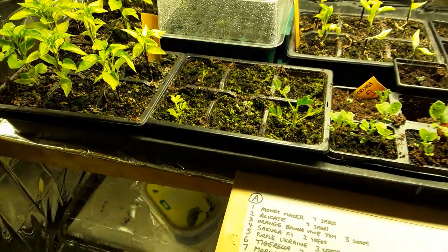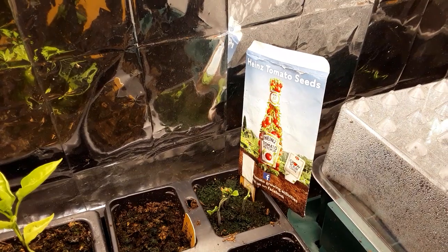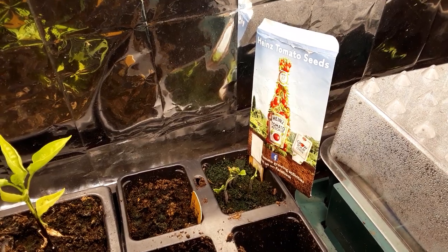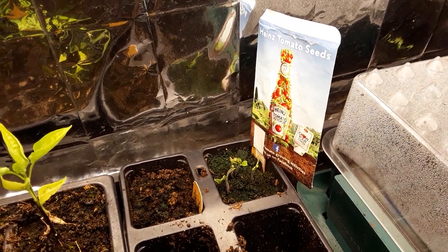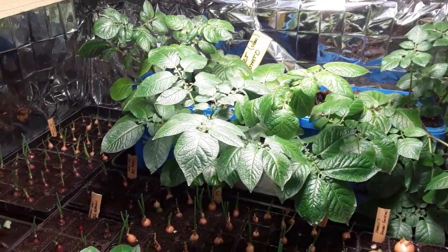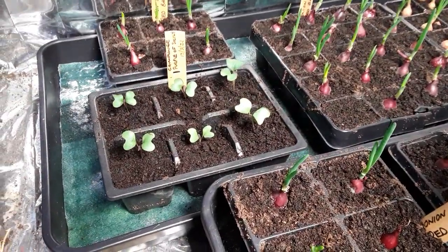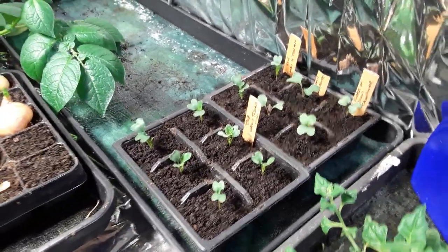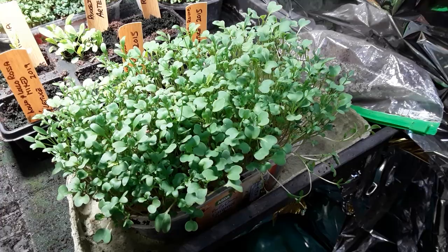I've just spotted a few of the Heinz tomato seeds have now taken. I've been spraying them with rainwater to try and get rid of those seed pods and soften them up. The grow room greenhouse is getting a bit busy but there's still plenty of room and lots of things going on, and I'm glad that I did hold back on all the sowings.